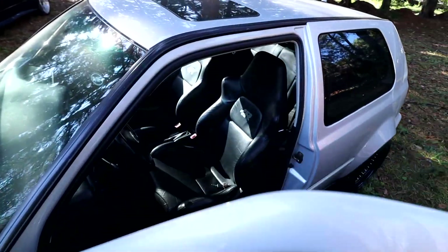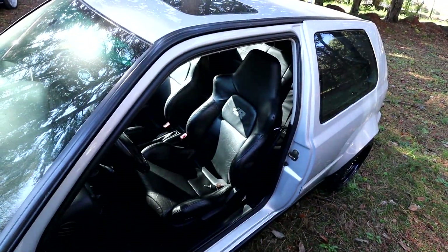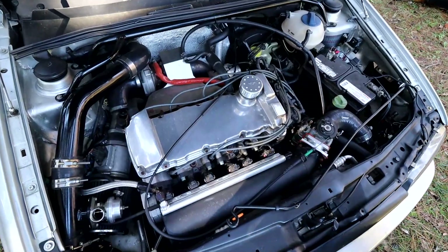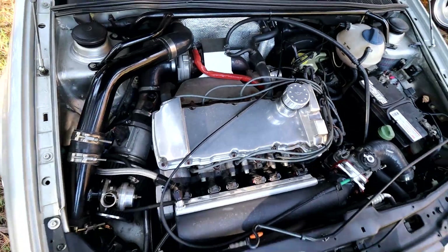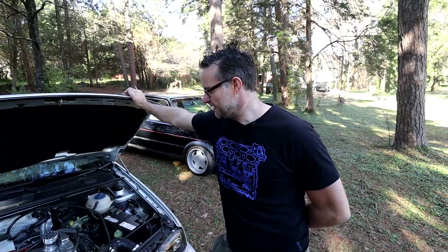It has an R32 interior in it, front and back. This is a VR6 with a turbocharger on it — around 310 to 315 wheel horsepower. It's getting ripped out anyway, and the R32 turbo motor is going to be going in here with the Haldex drivetrain.